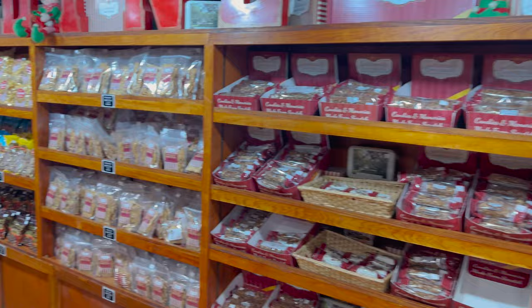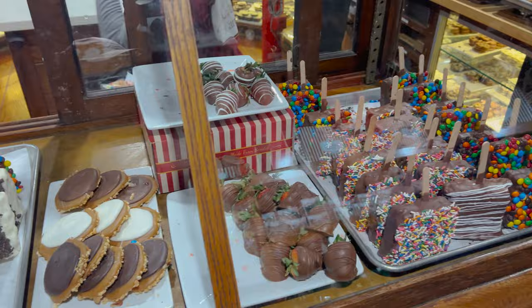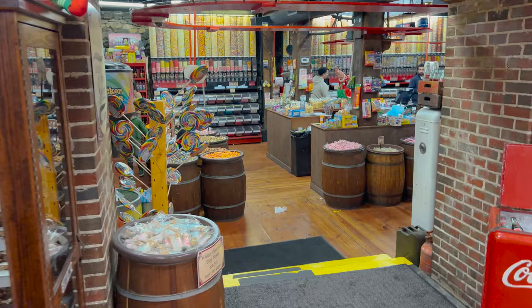But wait, there's more — I didn't show this wall. Brittle. This is crazy. This is why we made a separate video on this. But wait, there's more — there's another room.